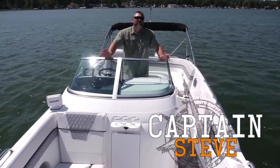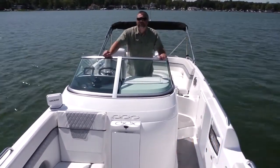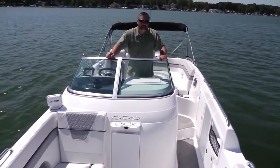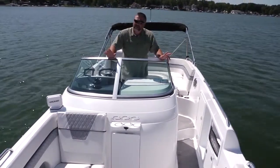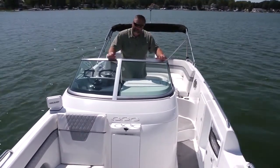Hello and welcome aboard the absolutely incredible Hurricane Sun Deck 2700 Outboard Dual. That's right, two engines on the back of this boat. That makes this not only the biggest Hurricane on the water, but the most powerful. Also, some incredible upgraded amenities. Let's get started.